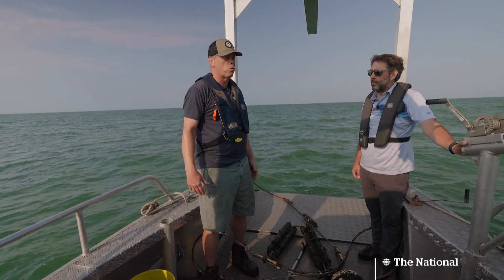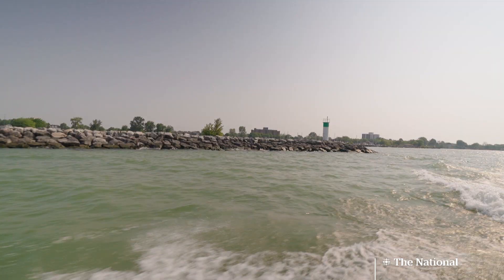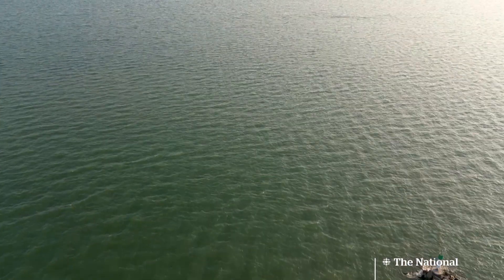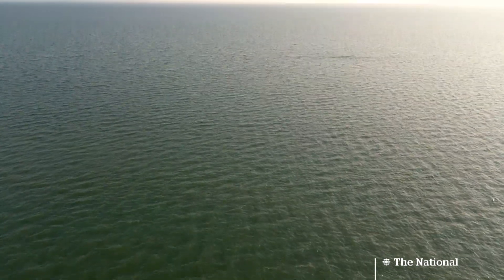We take it for granted that we have all this water. He says the Great Lakes may be the largest fresh surface water system on the planet, but they're not invulnerable — a reminder that even seemingly infinite resources must be cared for.